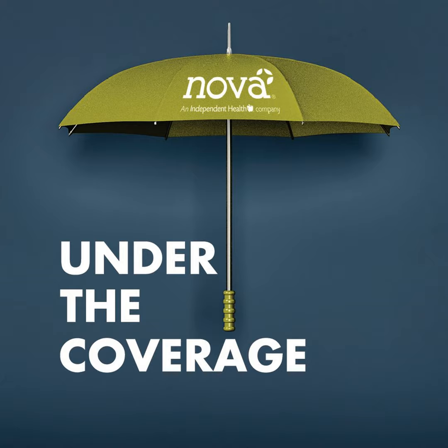Welcome to Under the Coverage. During each episode, we interview people — sometimes it's just each other — who spend their working days focused on health benefits and health care. As consumers, we want the same thing you do: we want the entire system to be less complicated. Our guests share insights about how they navigate health care and the health benefits systems.